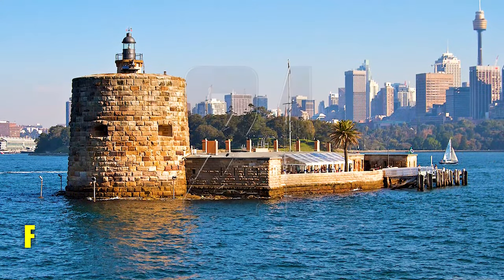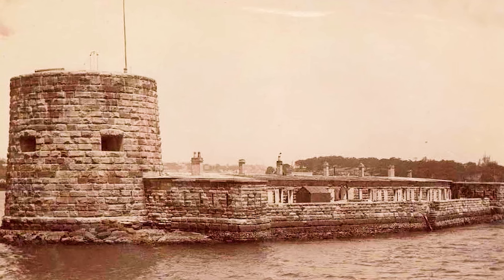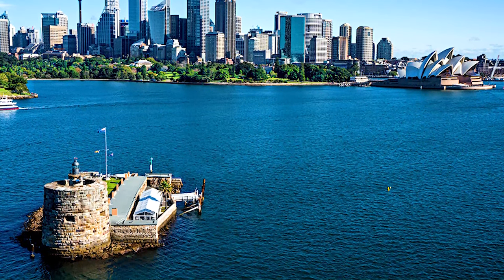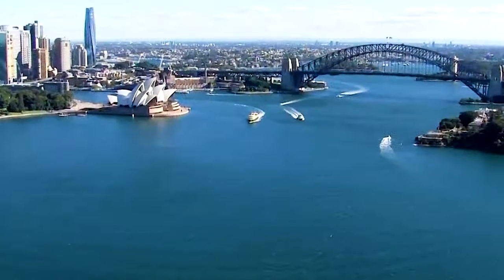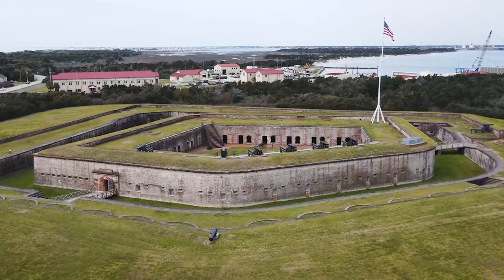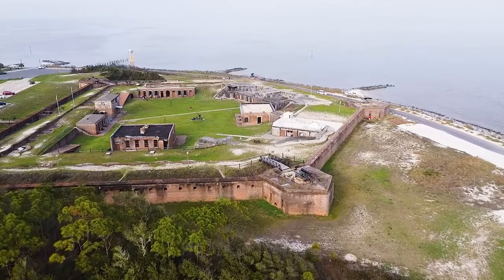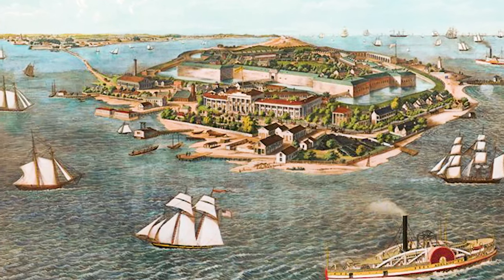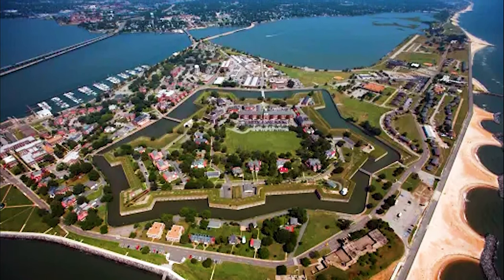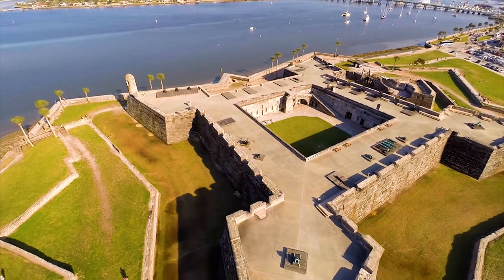Number 21: Fort Denison, Australia. A unique landmark in Sydney Harbour, Fort Denison finished construction in 1857 as a defensive measure against foreign ships. Interestingly, the island previously served as a penal colony for convicts. Number 20: Fort Monroe, USA. Sitting at the southern tip of the Virginia Peninsula within Old Point Comfort is Fort Monroe, a former military installation completed in 1834. This fort held its ground for the Union throughout the American Civil War, despite Virginia's affiliation with the Confederacy. The site also holds the distinction of being the location where the first Africans arrived in English-speaking North America.